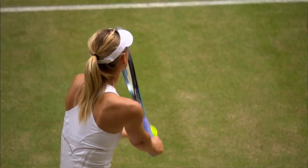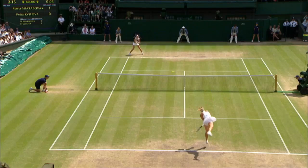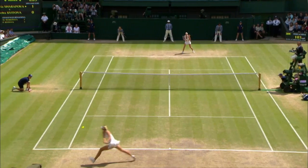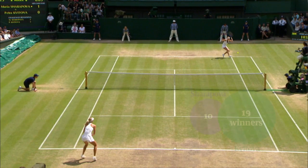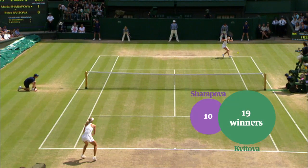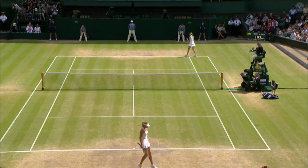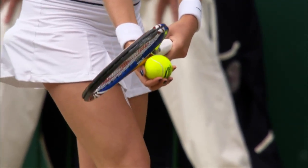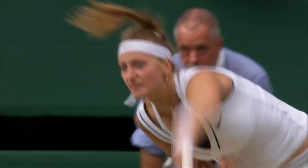Sharapova and Kvitova in the final last year here at Wimbledon. Kvitova had a really good tournament; Sharapova not quite so good and wasn't maybe feeling as confident as Kvitova was. Kvitova hit 19 clear winners to Sharapova's ten, and they came more or less when they should have done at key moments, and that's why Kvitova is the defending Wimbledon champion.